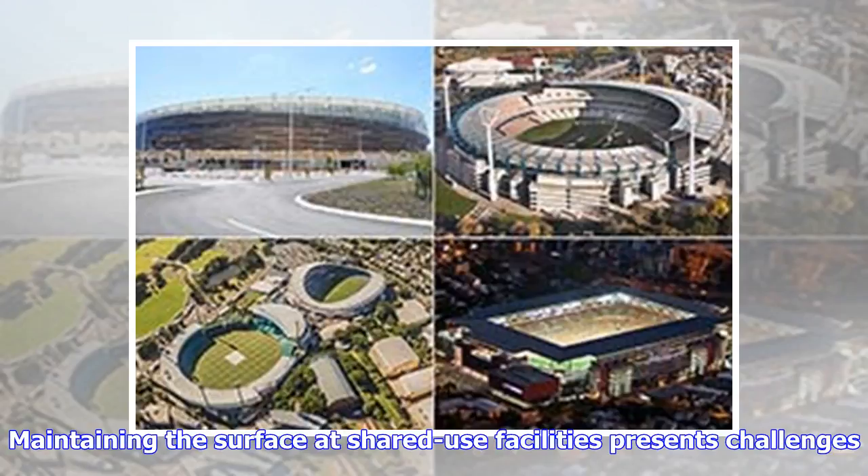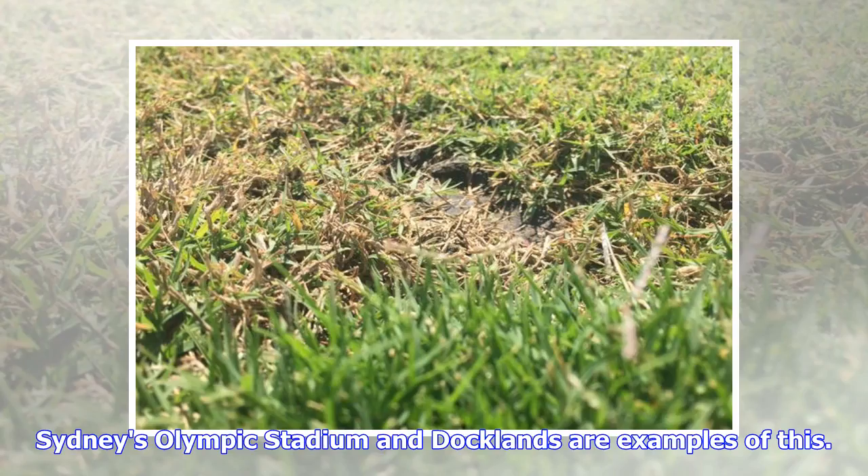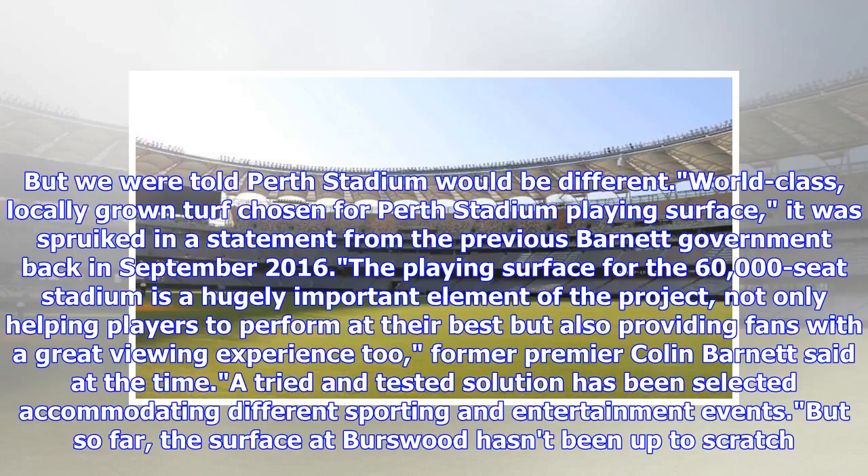Maintaining the surface at shared-use facilities presents challenges. Sydney's Olympic Stadium and Docklands are examples of this. But we were told Perth Stadium would be different — world-class. Locally grown turf was chosen for the Perth Stadium playing surface, as proved in a statement from the previous Barnett government back in September 2016.